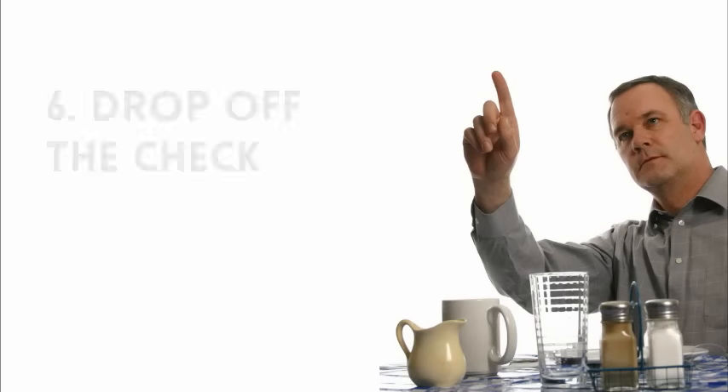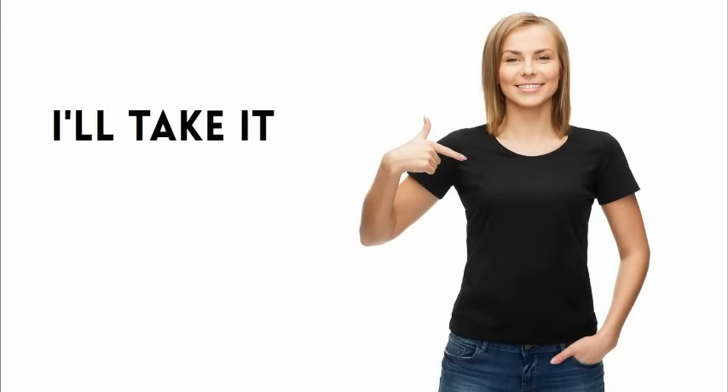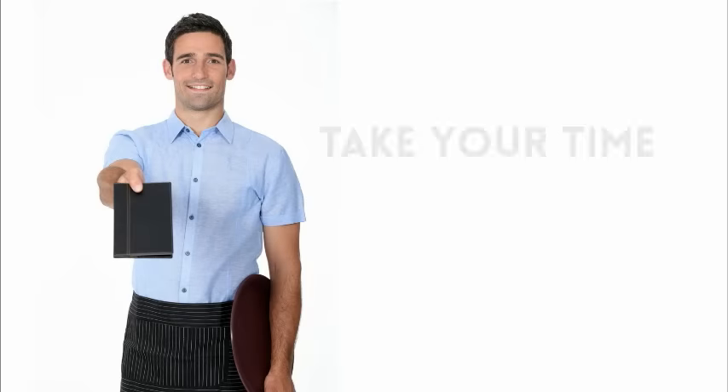Don't wait to be asked for the check. While the guests are finishing their dessert, set the check in a central place on the table, unless someone has specifically asked for it. Tell them that you are setting it there for their convenience and to take their time. If they turn down dessert, go ahead and leave the check at that point. Thank your tables sincerely and let them know you're looking forward to them coming back soon.